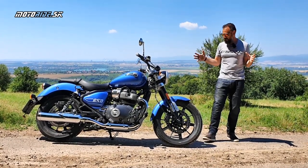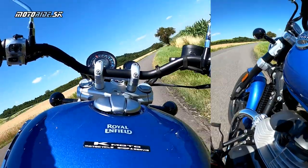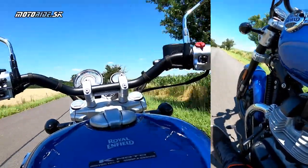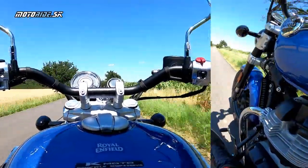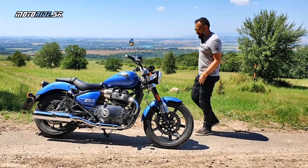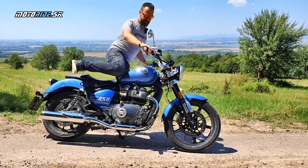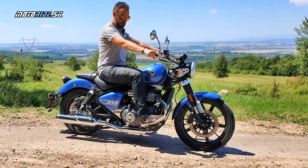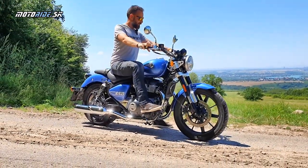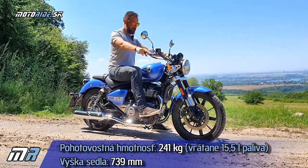Včera som si na nej polietal zo pár stoviek kilometrov a bol som fakt spokojný. To je aj zvukový prejav, aj taká uvolnenosť tej motorky. Čakal som oveľa väčšiu tuhosť, ale Super Meteor je veľmi veľmi uvolnený – dokonca by som povedal aj viac uvolnenejší než bol jednovalcový Meteor 350. A keďže je to cruiser, tak sa na ňom aj veľmi cruiserovsky sedí.